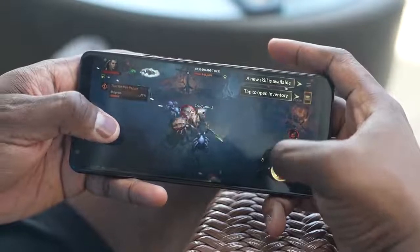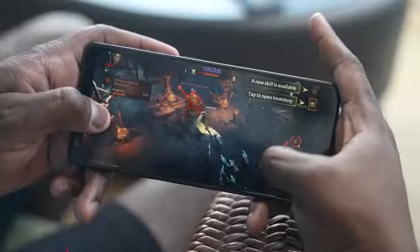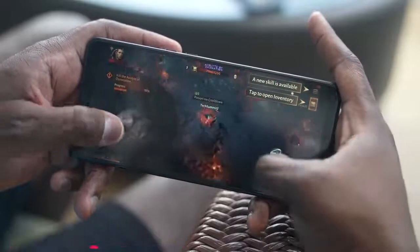We've got Smooth Gaming with support for 144Hz, which we love. Faster refresh rates on displays makes gaming just so much easier. There's also support for HDR gaming and foveated rendering, which means there's so much you can do.